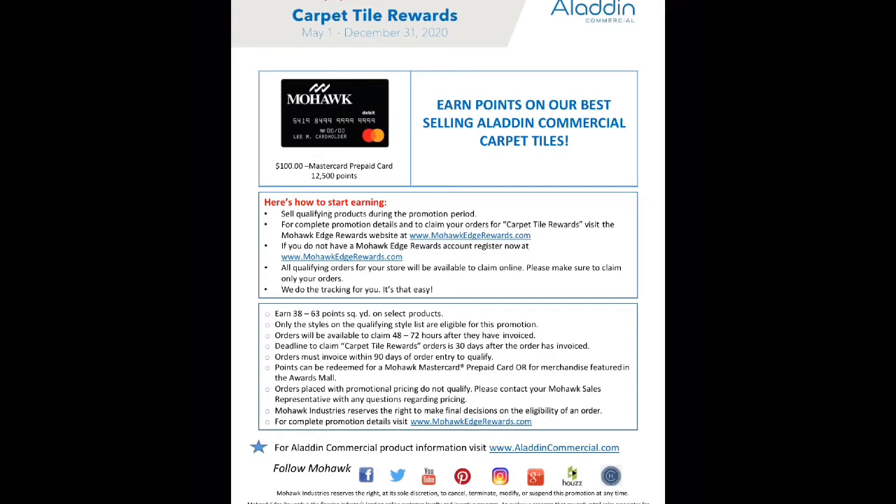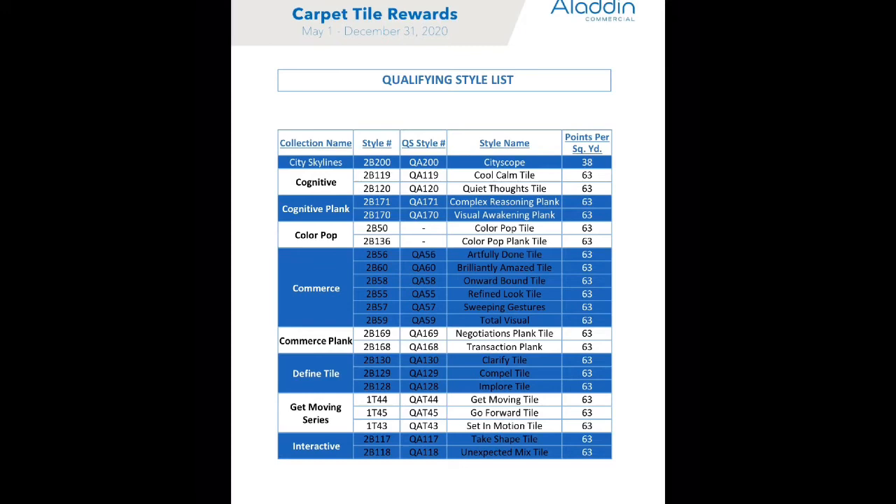Here is a list of the qualifying products that you can sell and earn points. It's important to note that not all of our carpet tiles are on promotion, but most of our bestsellers — for example, our Commerce Collection and Get Moving series, plus our entry-level carpet tile Rule Breaker.